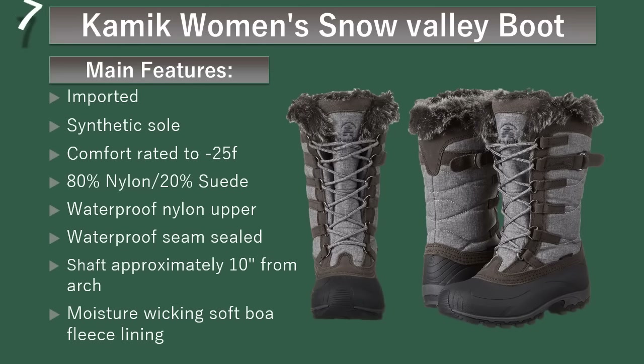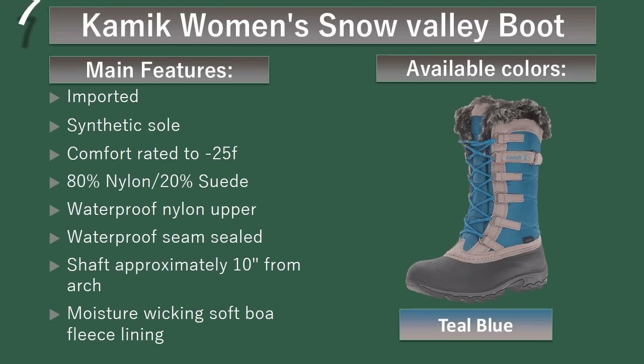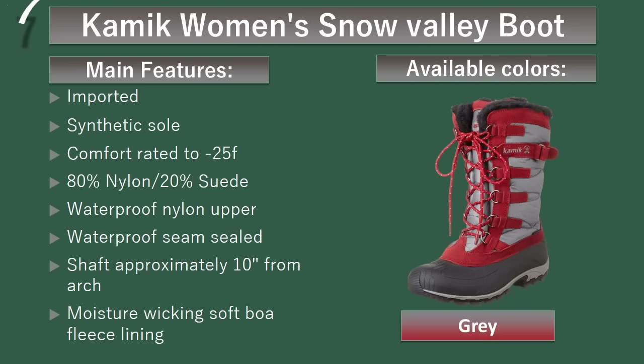Number 7: Comic Women's Snow Valley Boot. This is a complete line of outdoor footwear built to deliver superior comfort and reliable protection in the most extreme conditions. Available colors: White, Teal Blue, Olive, Navy, Gray, Black.